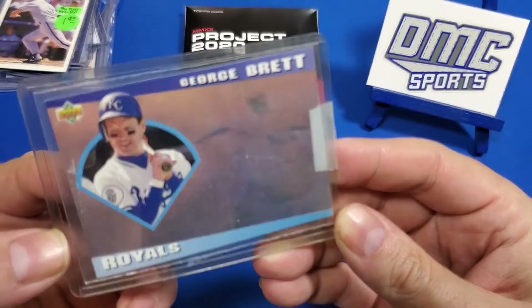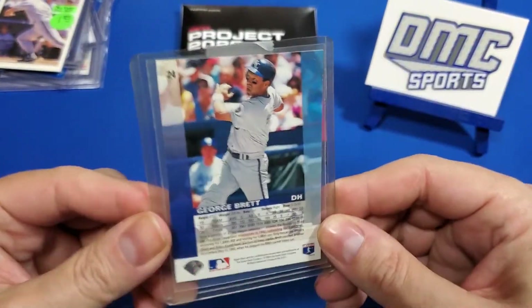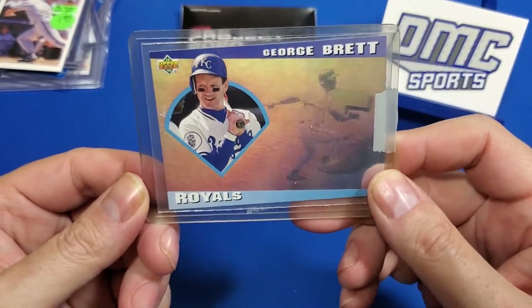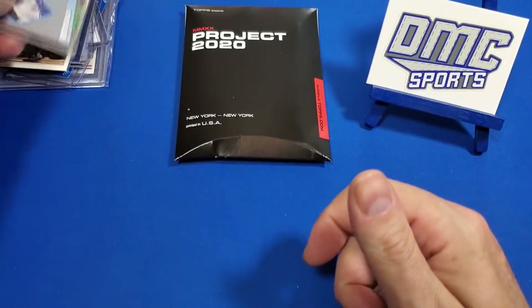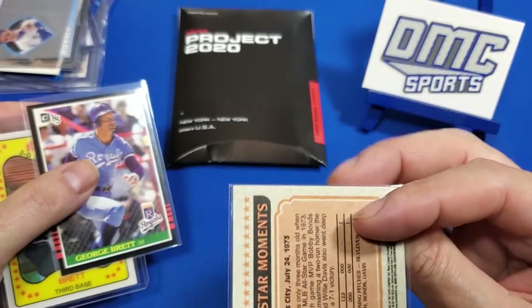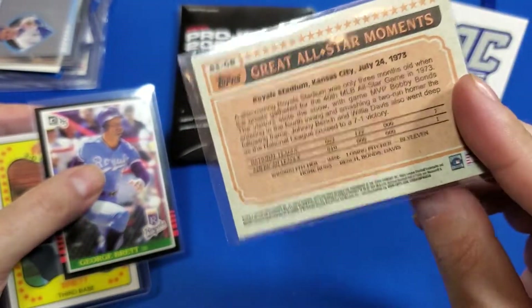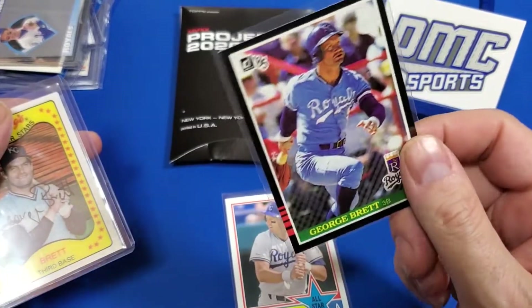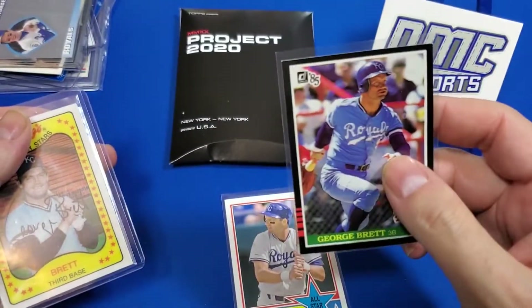I like these hologram cards. I wish there were more of them — they're pretty sweet. Even if you put them in sheets you can still move them around and see what it's supposed to look like. Upper Deck had it going on that year. I bought this card for like three bucks — it's the '83 All-Star throwback. I didn't have this card; I've got it in Leaf, so I went ahead and picked it up in the Donruss edition.